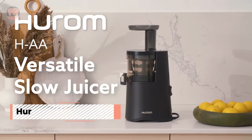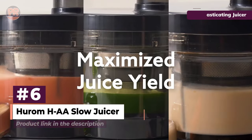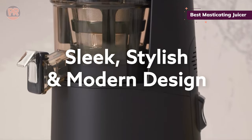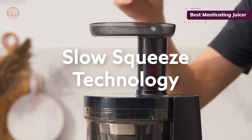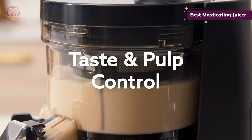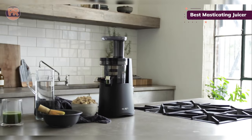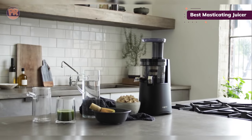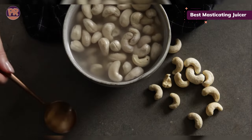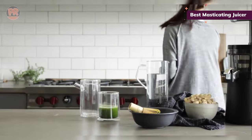The next juicer on our list is the Hurom HAA Slow Juicer. In contrast to the rapidly spinning blades and screens in a centrifugal juicer, a masticating juicer crushes ingredients more slowly, yielding as much liquid as possible while retaining as much nutritional content as possible. The nearly silent Hurom HAA operates at just 43 RPM and can juice just about anything with amazing effectiveness, whether that's fruits and veggies or even soybeans or almonds for non-dairy milk. It did a good job with veggies, but we would recommend chopping them into fairly small pieces for best results.